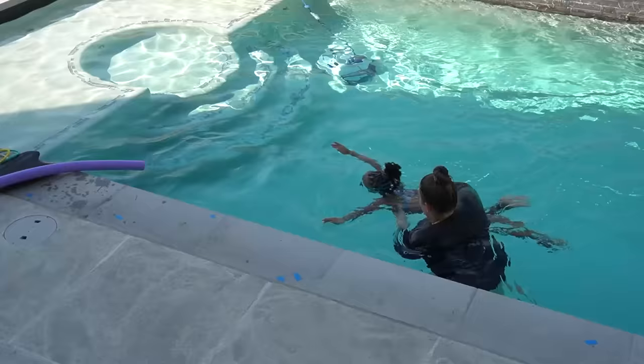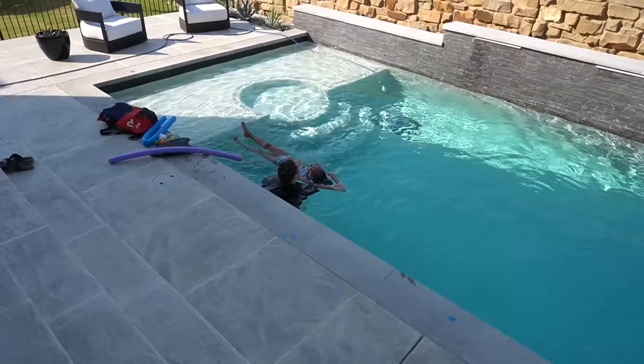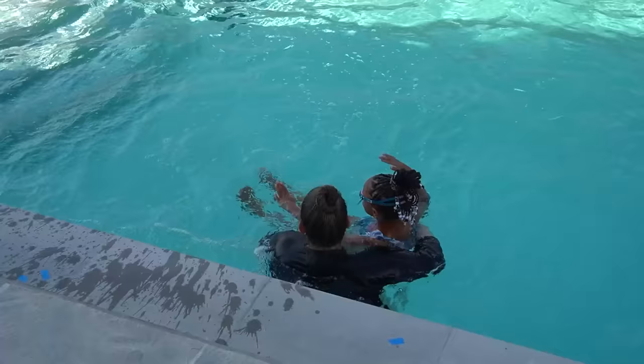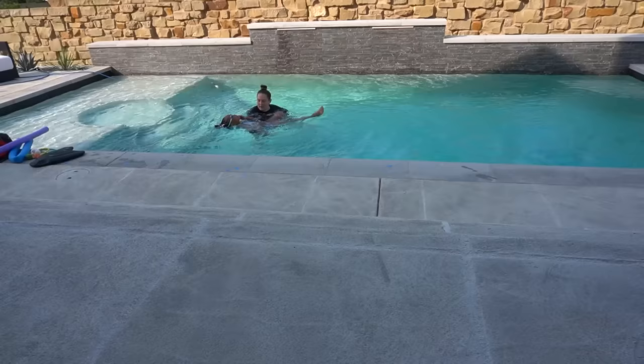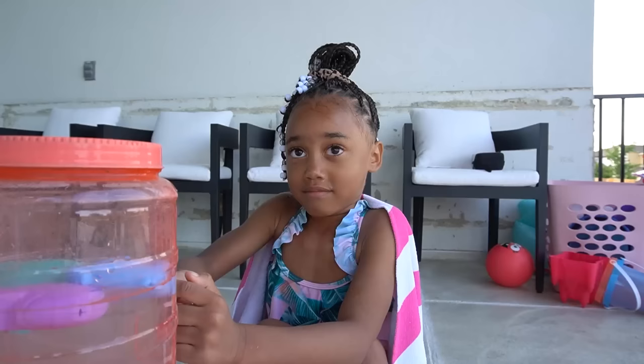Swim lesson footage — Ziya is practicing kicks, getting high-fives from the instructor, and working on her scooping technique. The instructor gives encouraging feedback throughout: 'Those are some awesome kicks,' 'Nice,' 'Good job,' and 'Big scoop.' Ziya finishes the lesson.